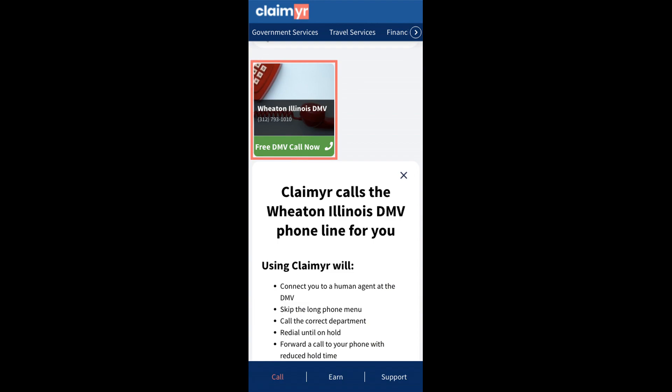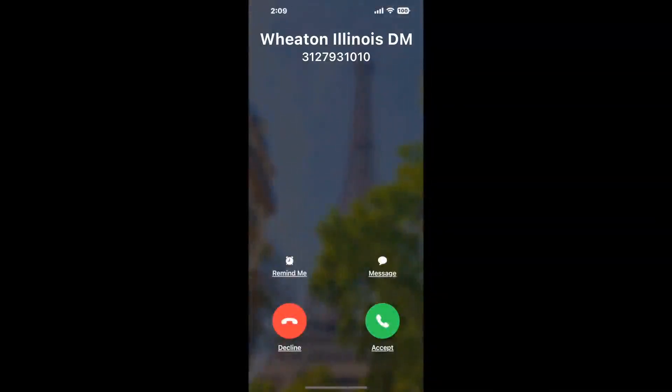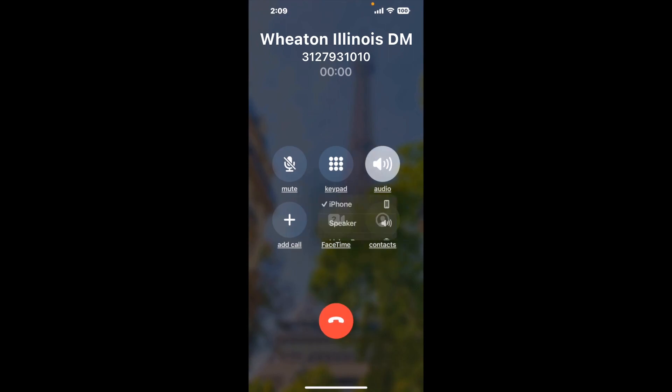Claimer can automatically call any phone line for you. It'll connect you directly to a human at Wheaton, Illinois DMV. It dials the number and stays on hold for you while it waits for an agent to take the call. When it detects an agent, it'll send the call to your phone. And here is Claimer sending me a call back from Wheaton, Illinois DMV with an actual agent on the line.